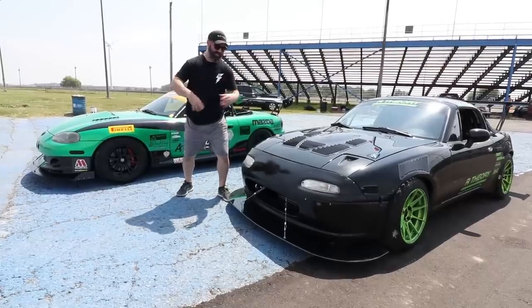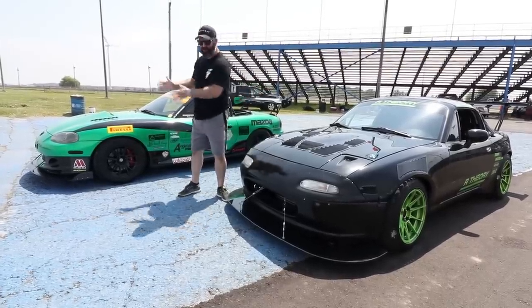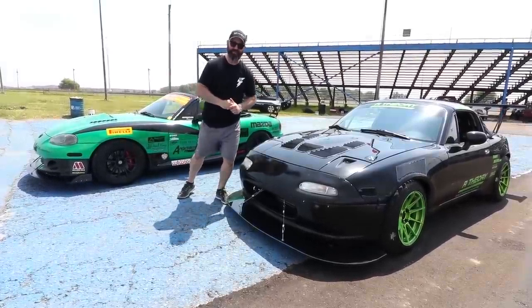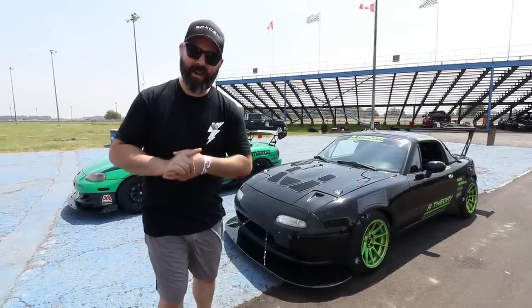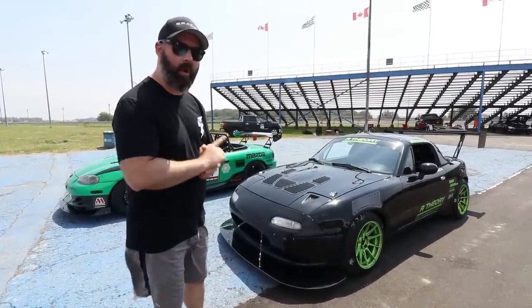It's time for another track battle. This time in a turbocharged Miata versus a supercharged Miata. We are gonna get on the track as fast as we can, but before we do, just a quick rundown on each car.